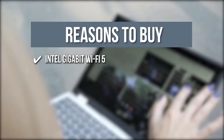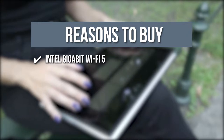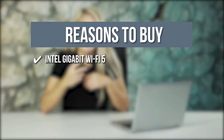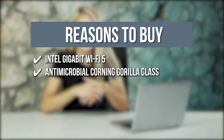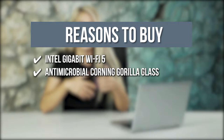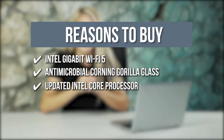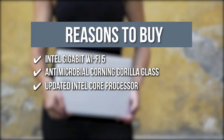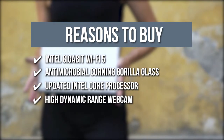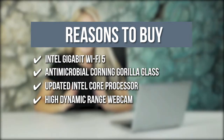Intel Gigabit Wi-Fi 5: With the Intel Gigabit Wi-Fi 5 that works with multi-user, multi-input, and multiple-output antenna, you are assured that your device will have fast, strong, and consistent wireless speed. Antimicrobial Corning Gorilla Glass: The 11.6-inch display is protected by antimicrobial Corning Gorilla Glass, which preserves its details and saturated colors. Updated Intel Core Processor: The Intel Celeron N4020 dual-core processor supports up to 1.1 GHz CPU speed, and the Intel Burst technology can work up to 2.8 GHz. High Dynamic Range Webcam: This device has a webcam with an 88-degree wide-angle lens and high dynamic range for smooth graphics when recording videos.